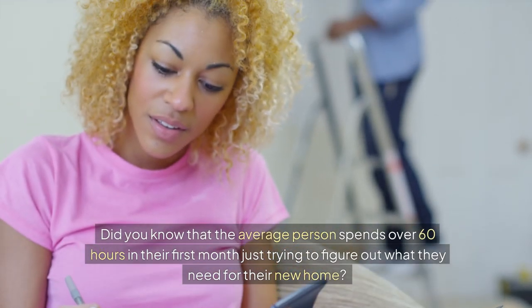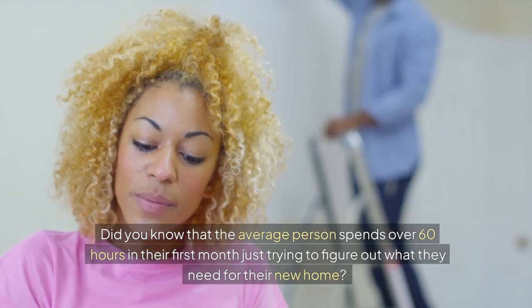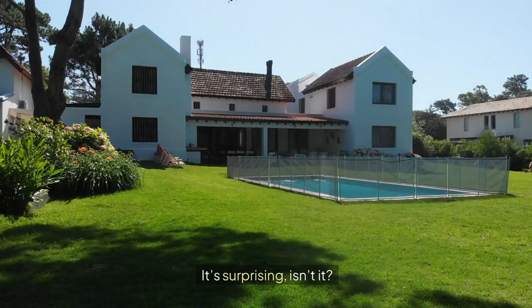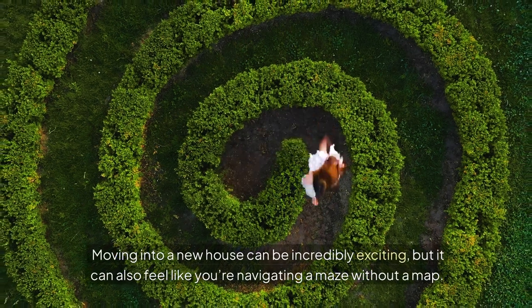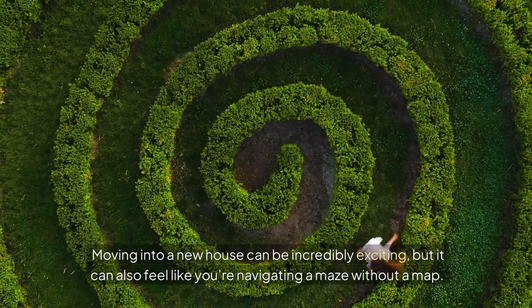Did you know that the average person spends over 60 hours in their first month just trying to figure out what they need for their new home? Moving into a new house can be incredibly exciting, but it can also feel like you're navigating a maze without a map.